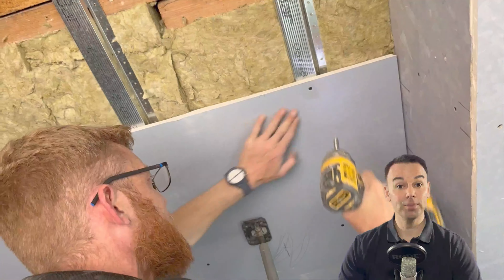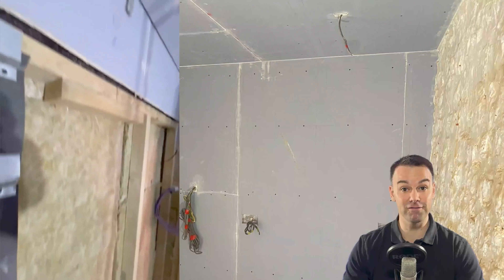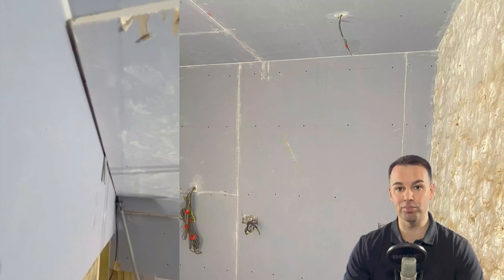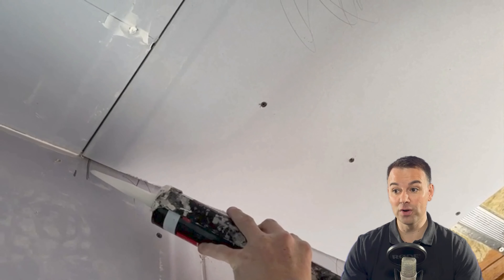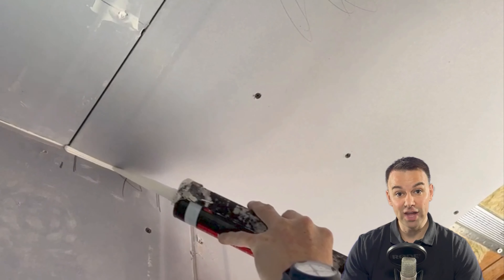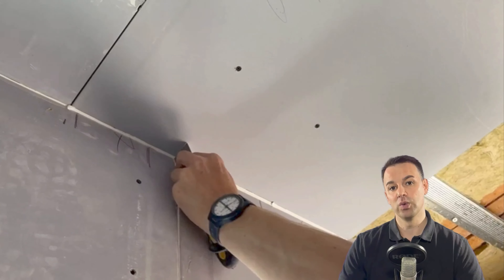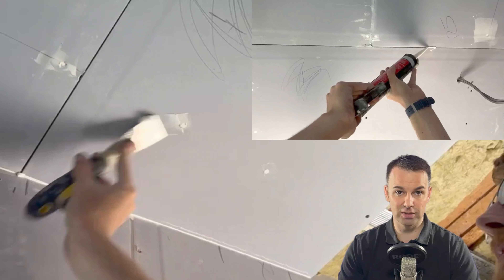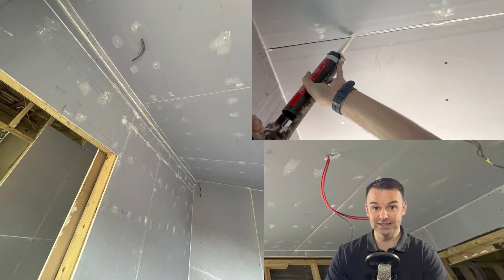When fixing the first layer of 15mm sound block board to the resilient bars, mark out the locations of the timber joists to ensure you don't put a screw in those locations. Also mark out the lines of where the resilient bars are to ensure you don't miss them. We want to put a screw straight through the board into the resilient bar but not at the location of the timber joists. Because we've introduced a resilient layer, we now need to consider a 4mm gap all the way around the perimeter edge.